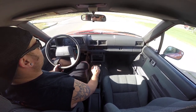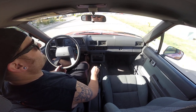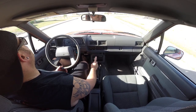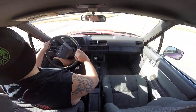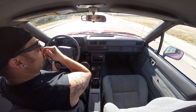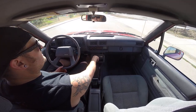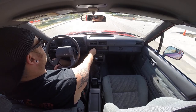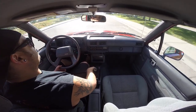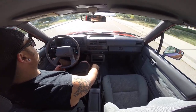Even my buddies that had them in high school, they were already beat to crap — and that was 20 years ago. Anyway, we'll go up over here by the farm. It's pretty nice having ice-cold air conditioning if you're going to daily drive this thing — it really makes it reasonable, especially with the hot summer like you've got right now.